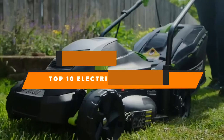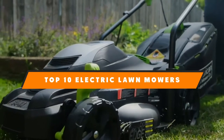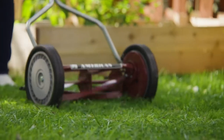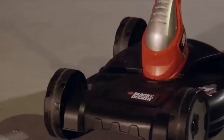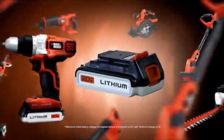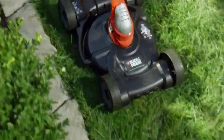Hello guys, in today's video we're going to present to you the top 10 best electric lawn mowers available on the market today. We made this list based on our personal preference and sorted it based on their features, prices, quality, durability, and reputation of the manufacturers.